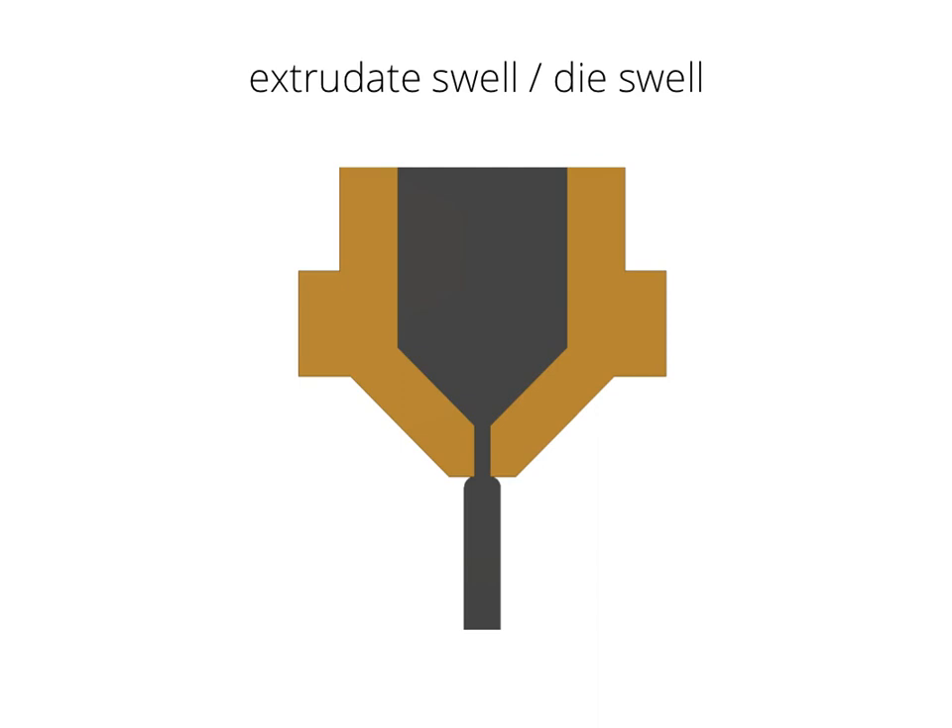Extrudate swell is a phenomenon that happens when you push a liquid through an orifice. As you increase the speed you also need more pressure. What happens to the molecular chains of the polymer is that under this pressure they get compressed and pushed through the orifice — the nozzle — and as they exit, the pressure releases and the filament starts expanding. So you wouldn't actually get a 0.4 mm extrudate out of a 0.4 mm nozzle; due to extrudate swell you'd probably get something around 0.5 or 0.6 mm, depending on volumetric flow rate, temperature, and speed.